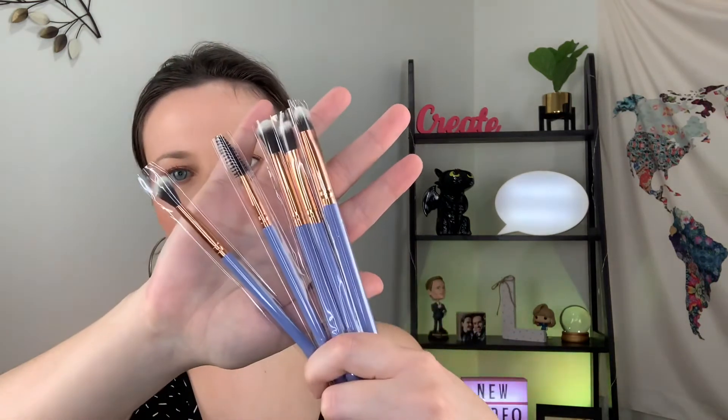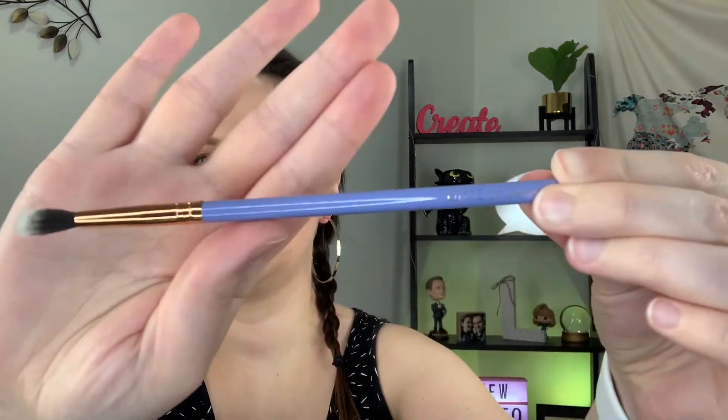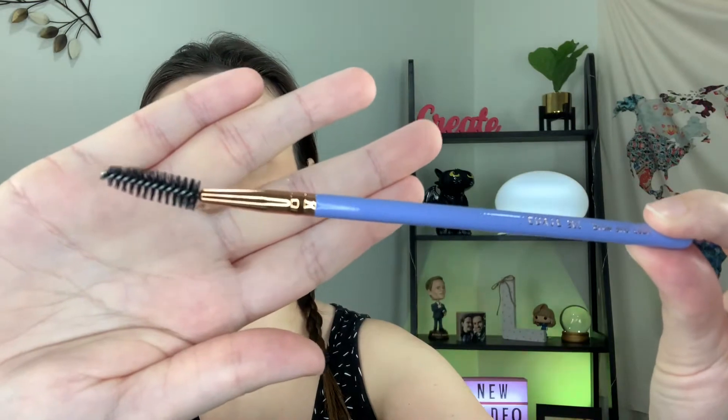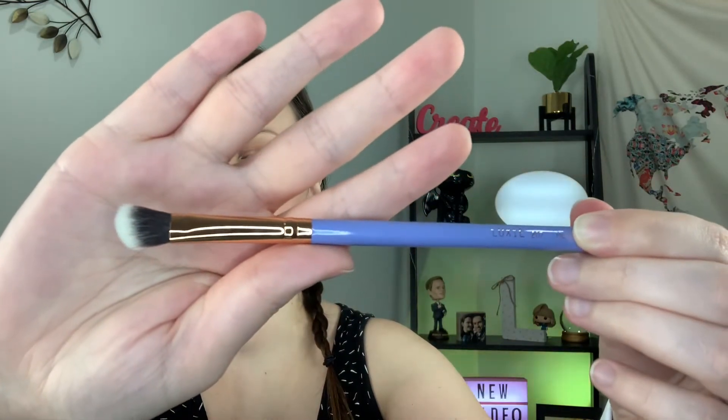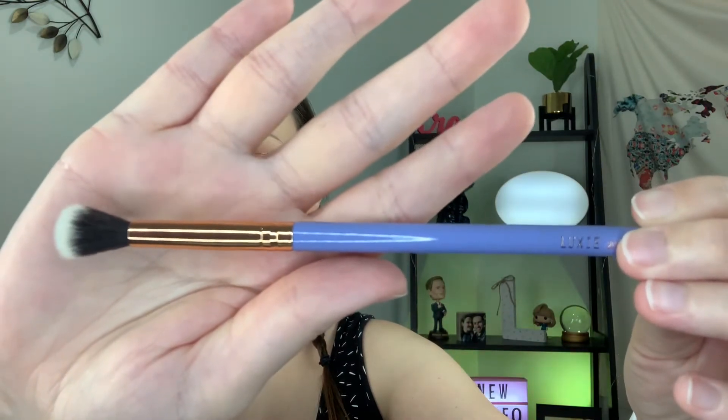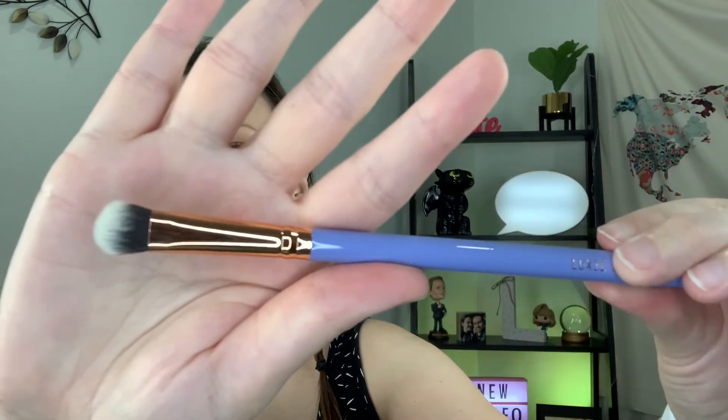This bag here is from Luxie. I did receive a few Luxie brushes in the past from BoxyCharm and from Ipsy as well. Here are the five brushes that I got. Let me go one by one. This one is the 237 blending, 201 brow and lash, 207 medium angle shading, 205 taper blending, and 209 large shader.